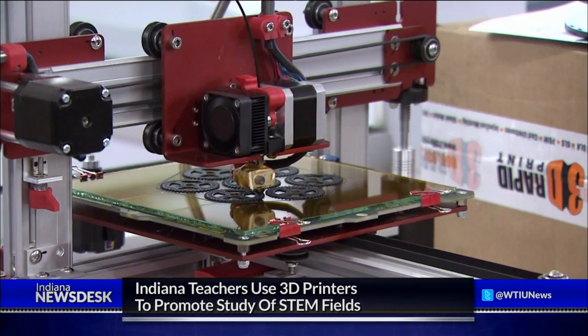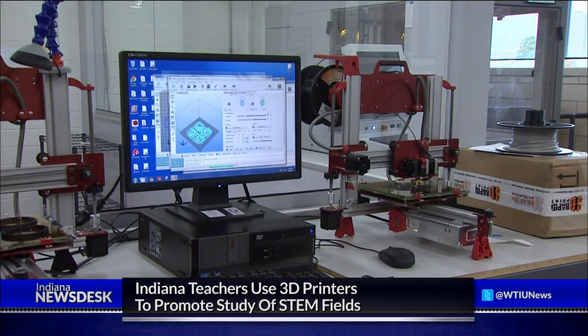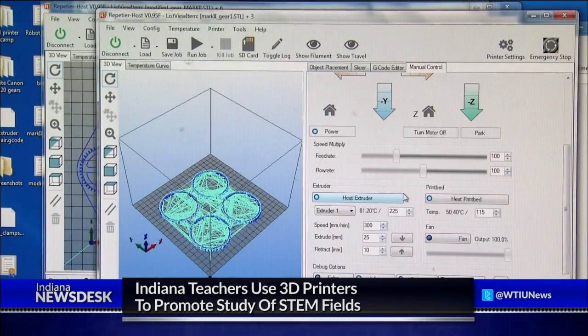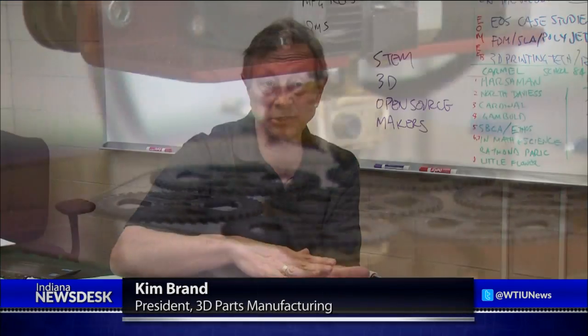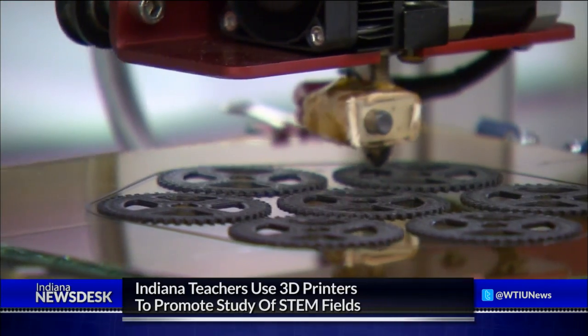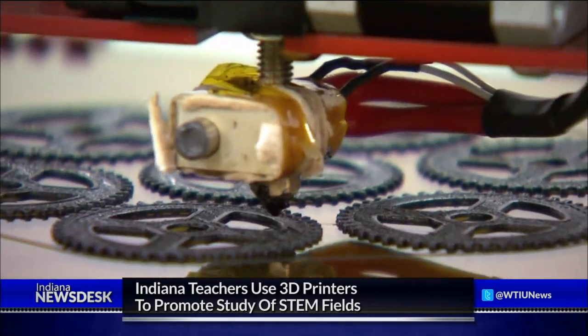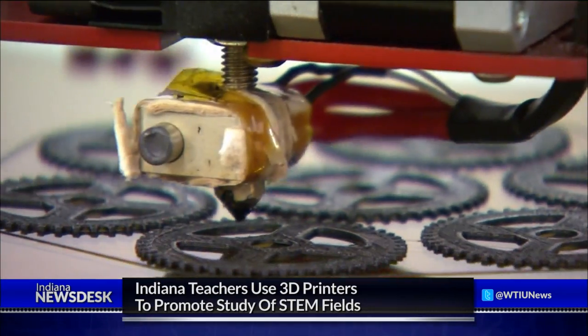Here's how a 3D printer works. It starts with a computer design that acts as a kind of blueprint. We basically take a 3D model, slice it up into multiple layers, and then deposit the melted, extruded plastic. In this case, we're using ABS — the same material they use to make Legos. In just a few hours, the molten material is printed into a usable product, in this case a set of working gears.